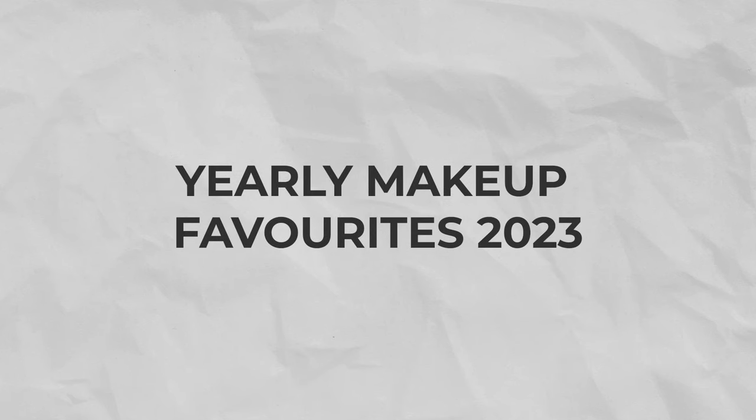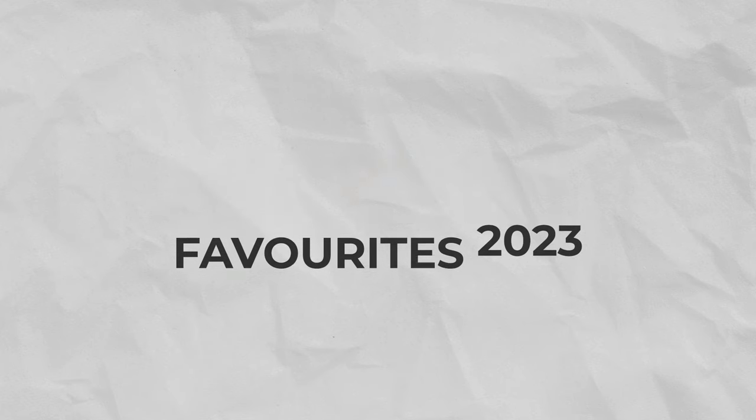Here we are at the end of the year, so we gotta do a yearly makeup favorites video. These are the products that I've loved for the year of 2023, and I actually use about 90% of the makeup on my face right now, so I think this look is a good representation of my makeup choices. I'm super excited to share with you guys what I've loved — without further ado, let's get into it.